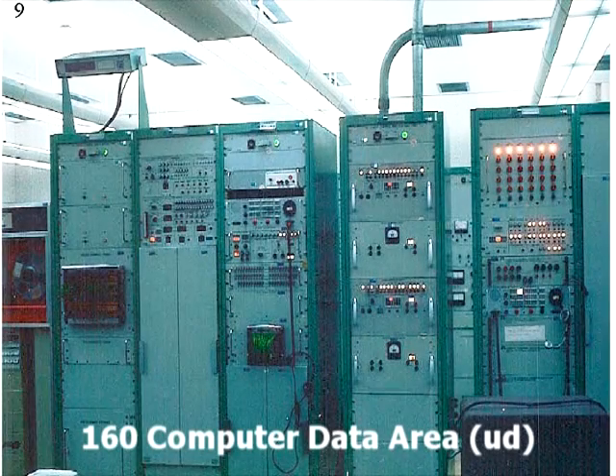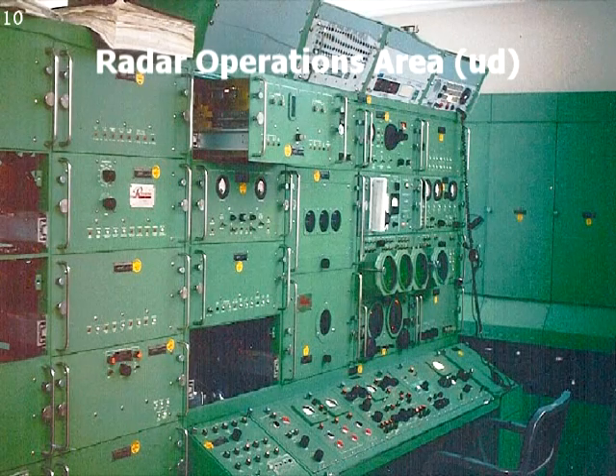This was part of the computer data operations area, with other equipment behind it as well. This is the radar operations area where I worked. There were four operators and one controller standing behind them. You can see the scope right above the chair. We could also send commands directly to the satellite from this location as a backup in case the other main console failed.